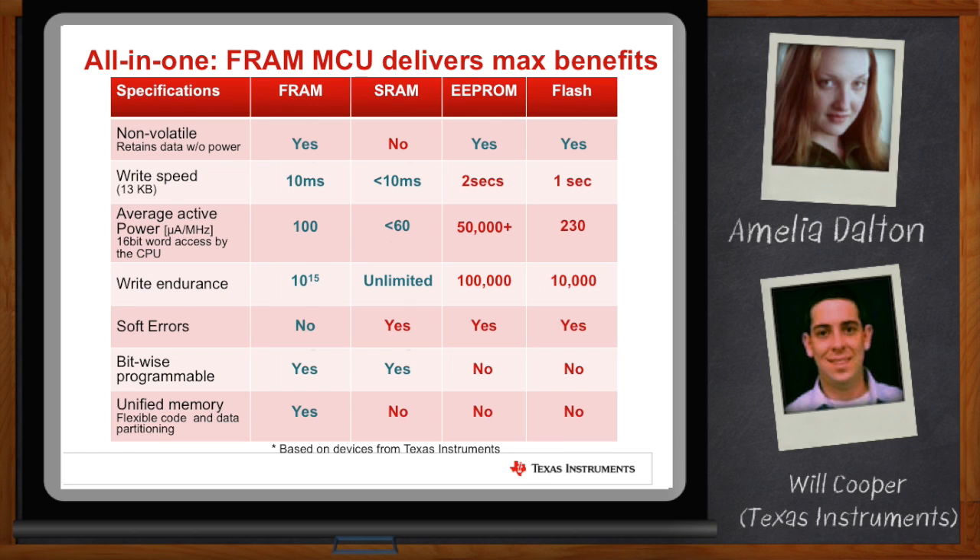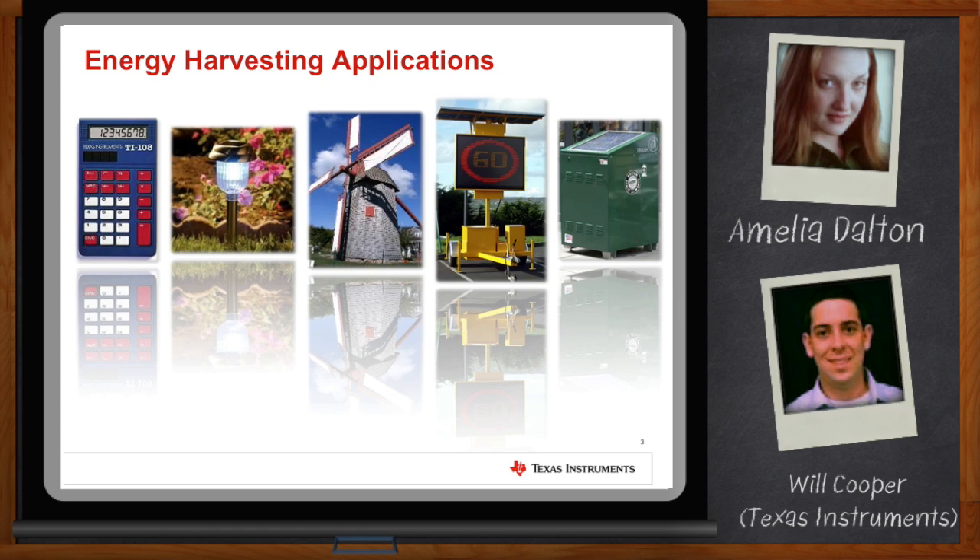So I'm on board here. Let's talk about the application space. How would this fit into traditional applications? FRAM fits into a number of different applications. But because of its low energy and fast writes, it's perfect for things like energy harvesting.